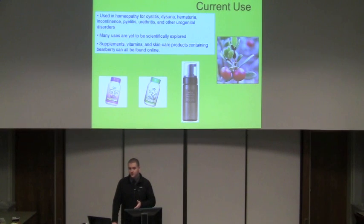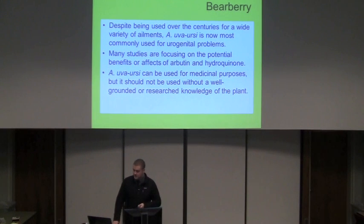Many of the different constituents have not been fully explored. Arbutin is probably the main compound from bearberry that's been explored the most. You can find supplements, vitamins, and skin care products containing bearberry, which may or may not actually be helpful — so you've got to do your research before using any of these. Despite being used for centuries for a wide variety of ailments, it's most commonly used now for urogenital problems. Many studies focus on the potential benefits of arbutin and hydroquinone, where too much arbutin results in high hydroquinone which can be dangerous, but arbutin when hydrolyzed gives those antiseptic properties. It can be used for medicinal purposes but should not be used without a well-grounded research knowledge base of the plant.